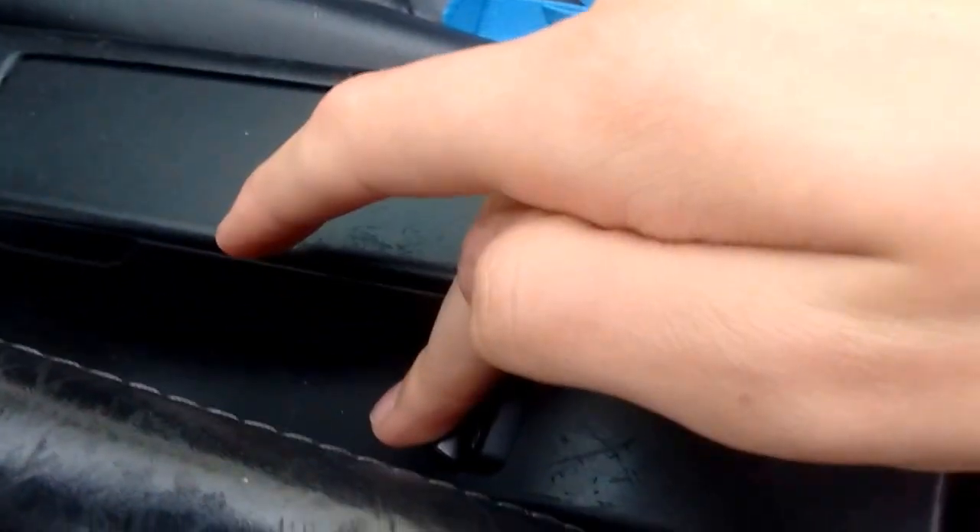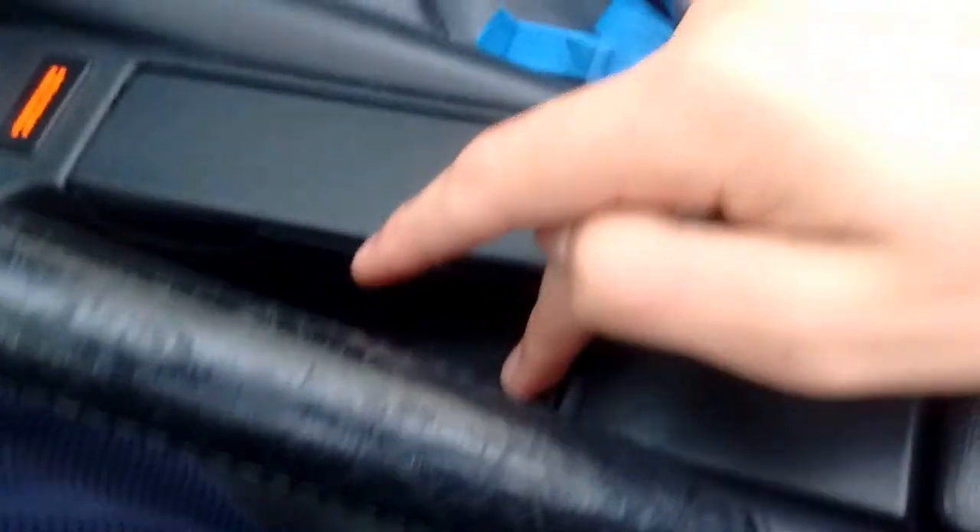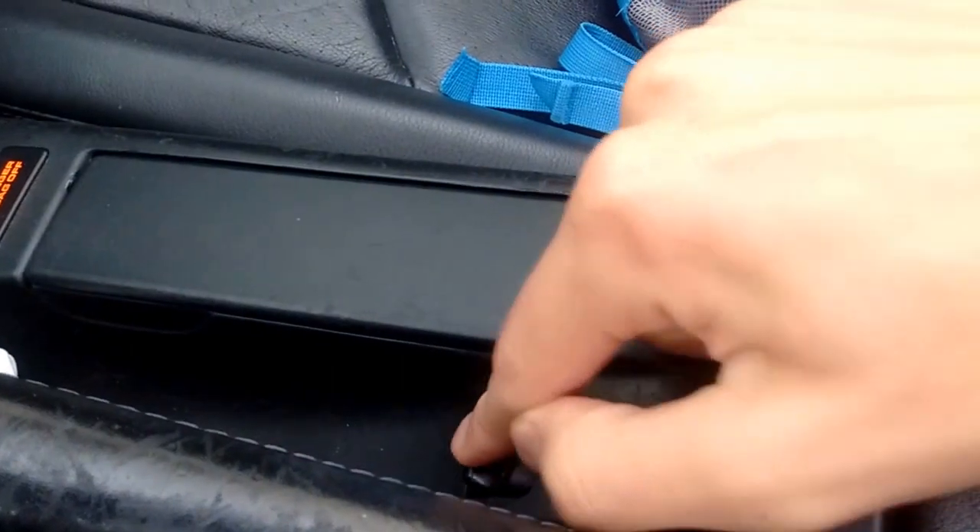I'm gonna keep holding it. Try it again. It just got stuck again. Let go. Press. Nothing. Now it's going.